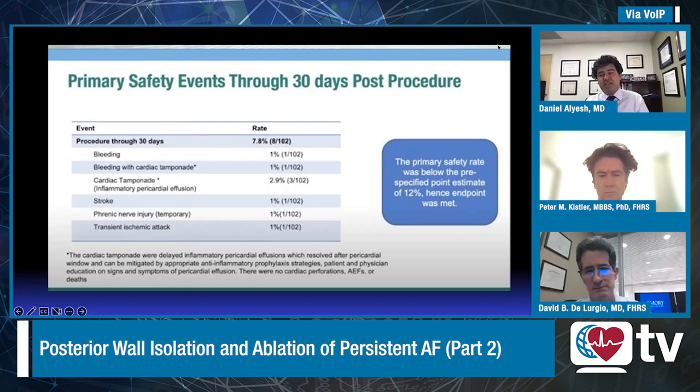Opening the discussion to Peter: there are some differences in outcomes between the two studies — can you comment on those differences and where you see the role of posterior wall isolation in your practice? Based on Kapla, I would suggest that for first-time procedures for persistent AF up to 12 months — so not long-standing persistent AF — PVI alone is the first procedure. The jury's still out on what should be done in long-standing persistent AF. There are a number of differences between Kapla and Converged, with notably more long-standing persistent AF patients: 42 percent in Converged versus around 17 percent in Kapla.